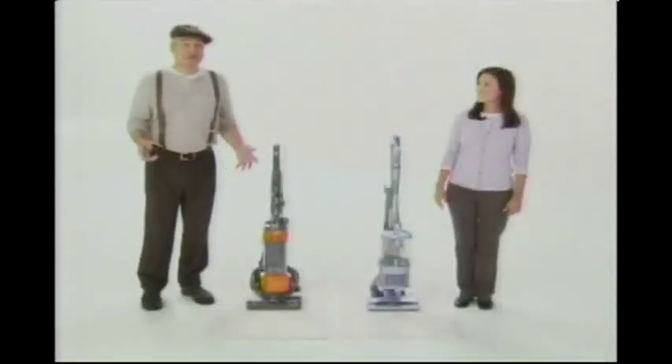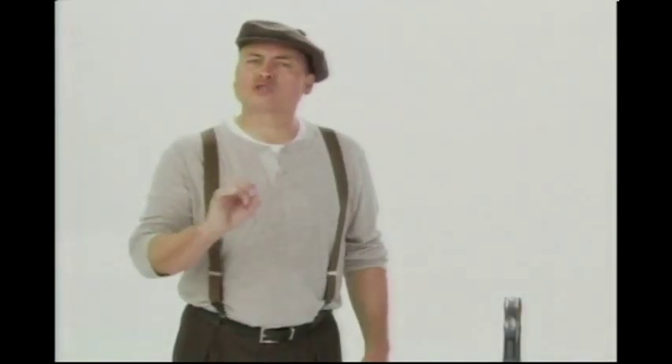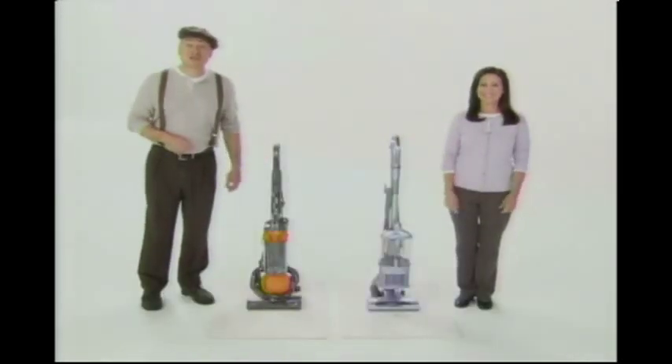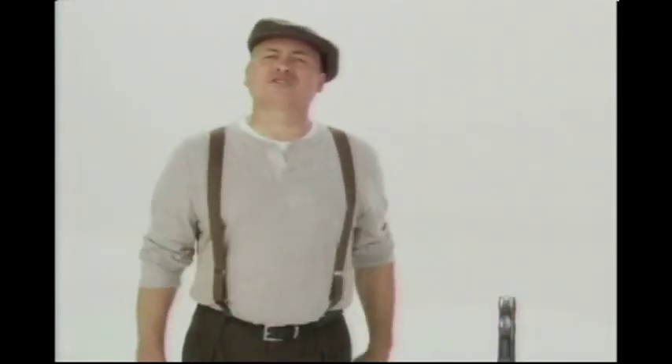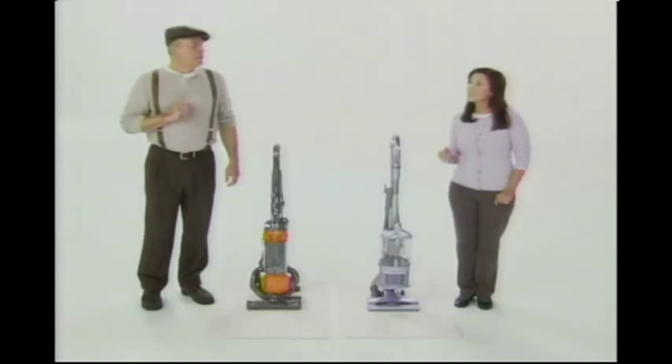This is my fancy new Dyson vacuum. And this is my new Shark Navigator. My vac's got no-loss-of-suction. Mine too. Mine deep cleans carpets. Same deep cleaning. And it's super easy to steer. So is mine. My Dyson's great for allergies because it's got a completely sealed system. My Navigator has that too. And the Navigator is still less than half the cost of your Dyson. Isn't that great?